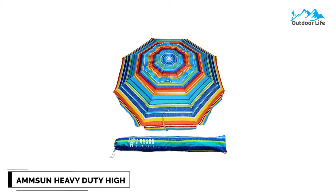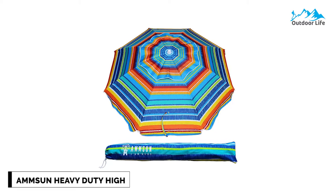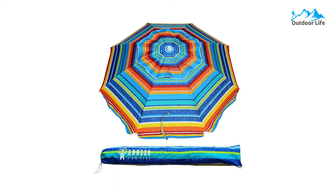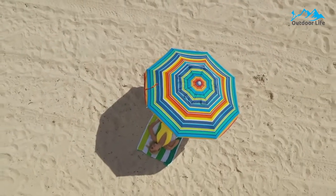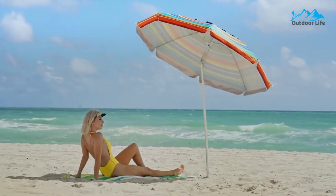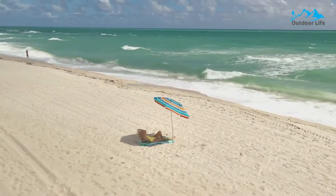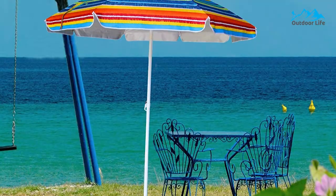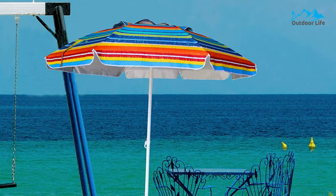Number 5: Amson Heavy Duty High Wind Beach Umbrella. The Amson Heavy Duty High Wind Beach Umbrella provides a perfect solution. It has a silver UV coating inside for extra UV protection. Easy push-button tilt adjustment allows it to track the sun and maximize your shade at all times of the day. The Amson Outdoor Sun Umbrella provides peace of mind due to exceptional high wind and rain stability.